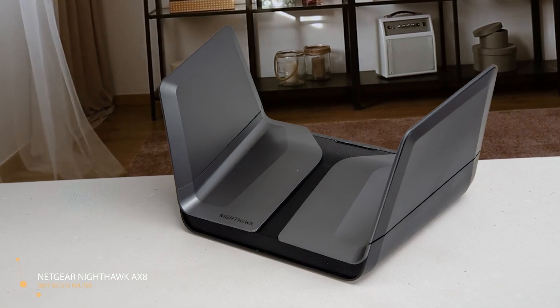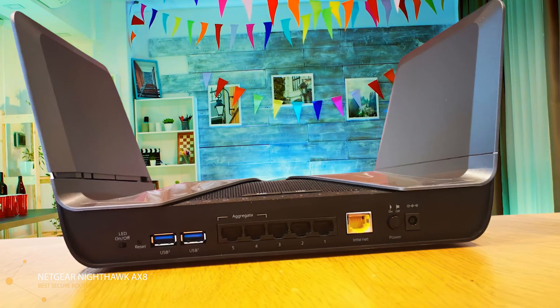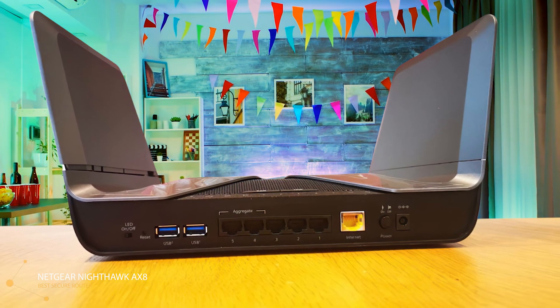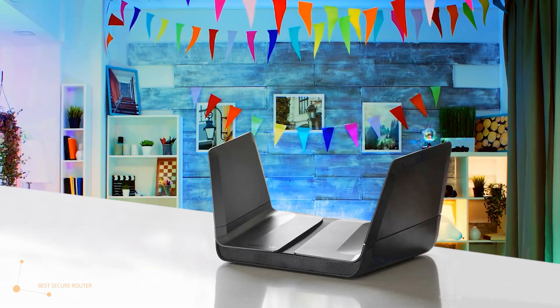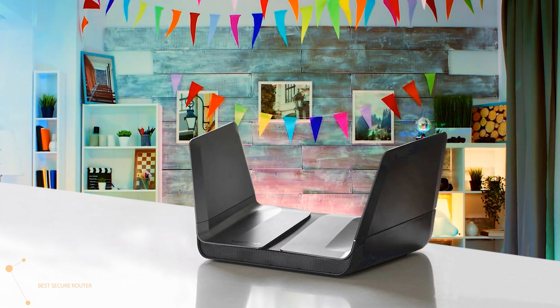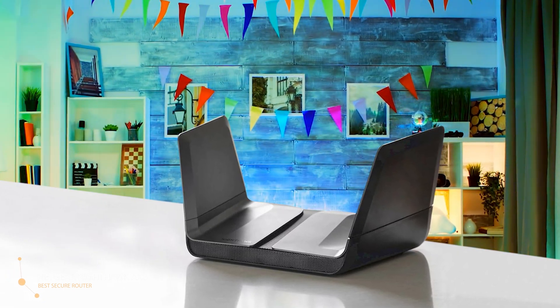It supports 160 MHz channel bandwidth, beamforming, MU-MIMO data streaming, and Smart Connect band steering. It also supports Amazon Alexa and Google Assistant voice commands. The RAX80 is managed using a web console or the Nighthawk mobile app for iOS and Android devices. The mobile app offers real-time network updates, push notifications, basic Wi-Fi and internet settings, and guest networking settings. The Netgear Nighthawk RAX80 offers enhanced security and top performance, with the best throughput seen so far in a Wi-Fi router. It may be expensive, but the RAX80 is the Wi-Fi 6 router to get.